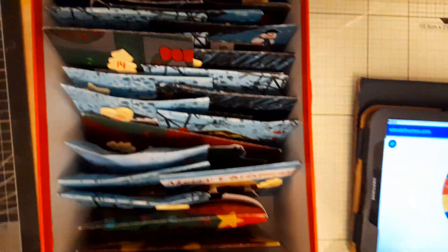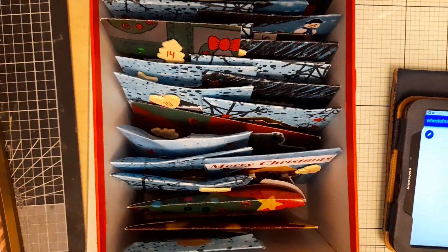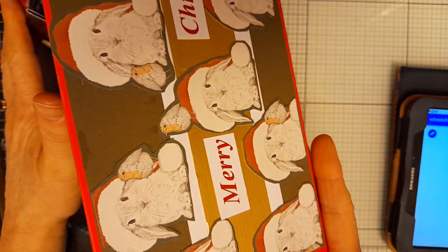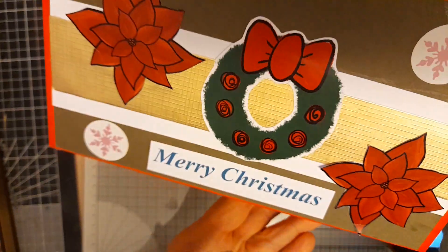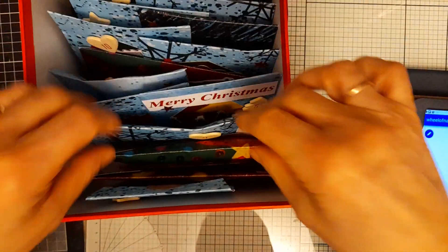Hello everyone, welcome back to my channel. The time has come to draw the winner for my advent calendar. Here is the box, beautifully decorated with Dawn's Winter Wishes kit from this year's release, and inside are 24 little packets.